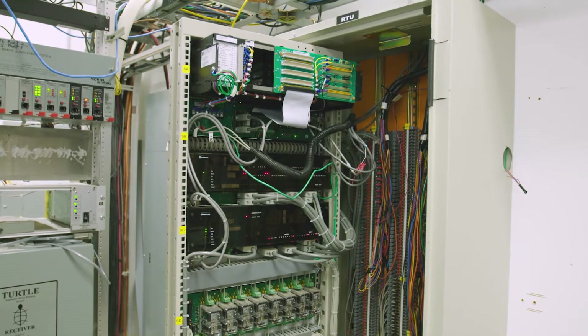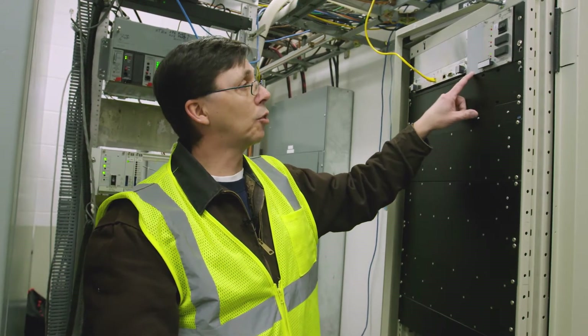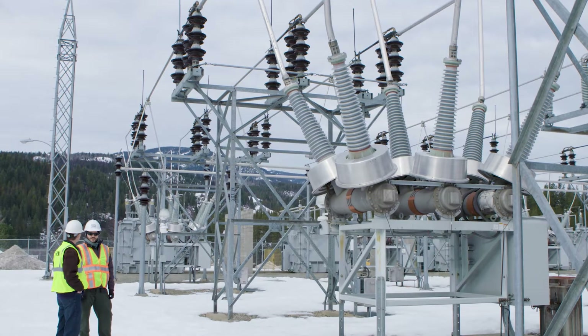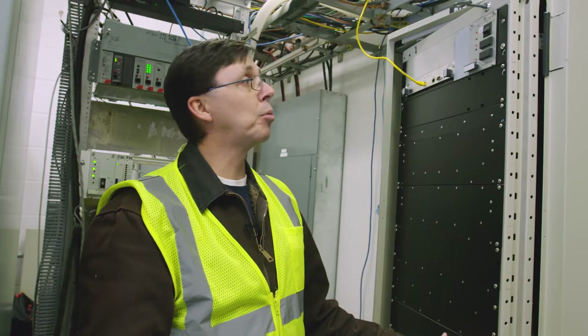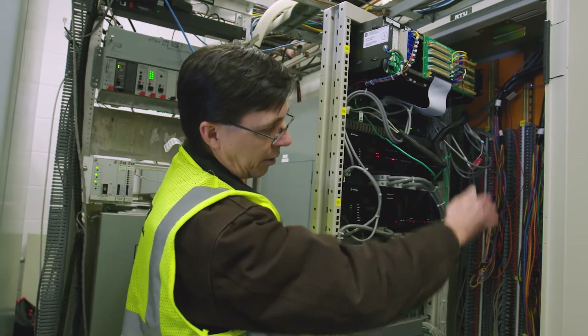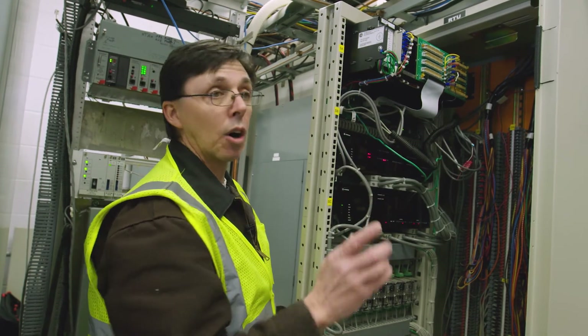We were really traveling down the path of just replacing and getting an upgrade to this particular RTU — getting the next version of it. Then we were contacted by Schweitzer at some point during that process, and they said they were looking at a cabling system which would allow us to maintain all of our field wiring but replace the RTU with an RTAC.